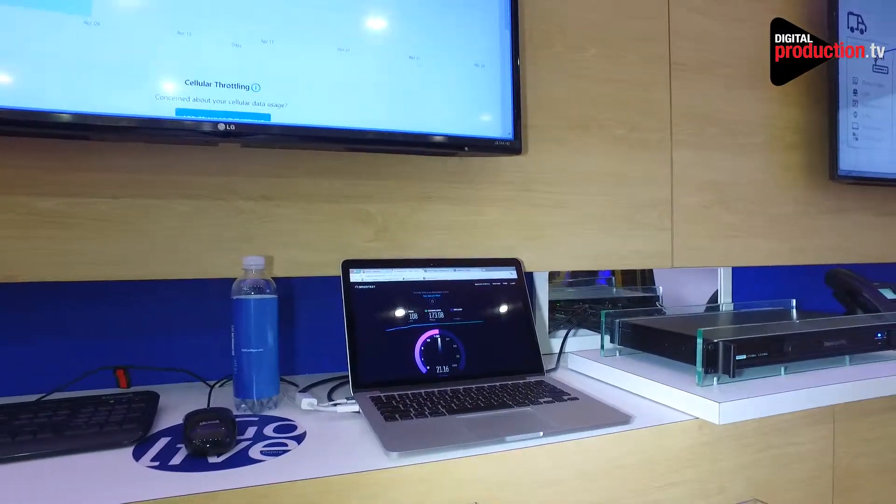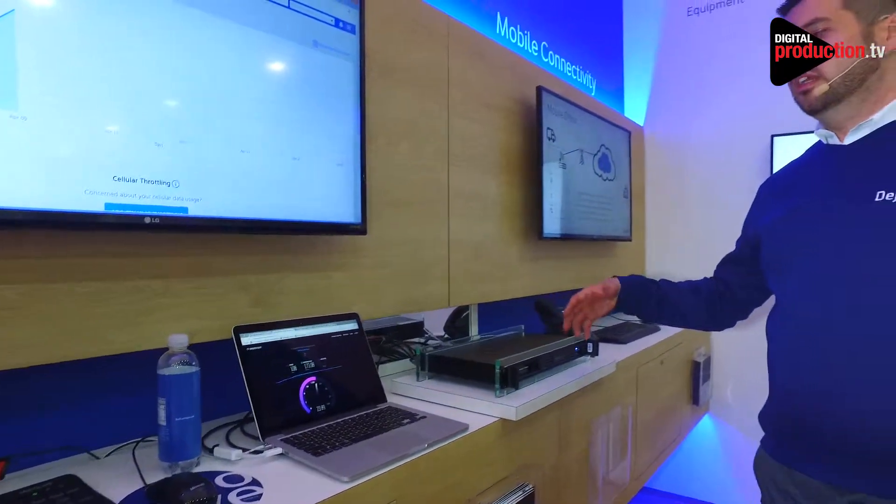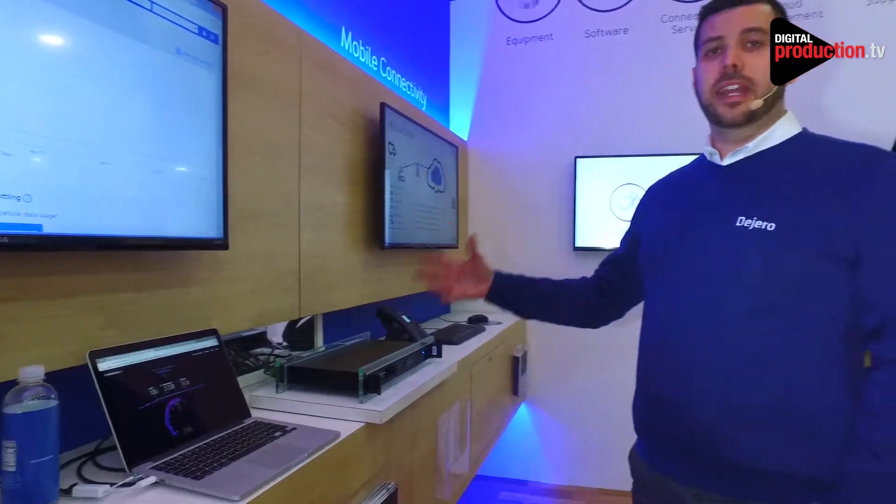This is going to really enable remote connectivity from field crews for remote production — anyone that needs to be connected to the office in a high-speed environment in the field.